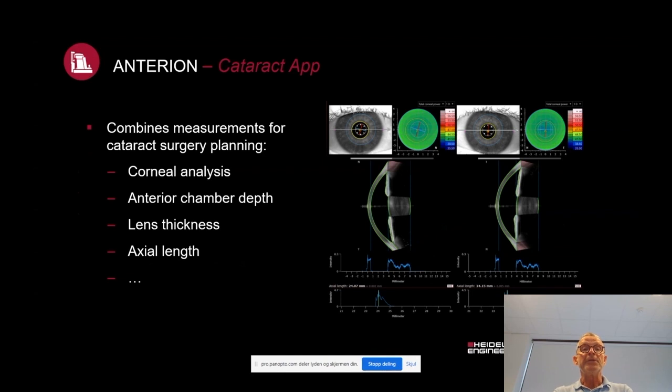In the cataract application, you combine measurements for cataract planning surgery: corneal analysis, anterior chamber depth, lens thickness, and axial length, all in one single acquisition — you don't need to change instrumentation. This is a real step forward, because every single instrument has an inborn source of error, and if you change the patient between different instruments, these errors are multiplied. Having everything in one single instrument, both practically and from a quality metrics point of view, is a clear advantage.